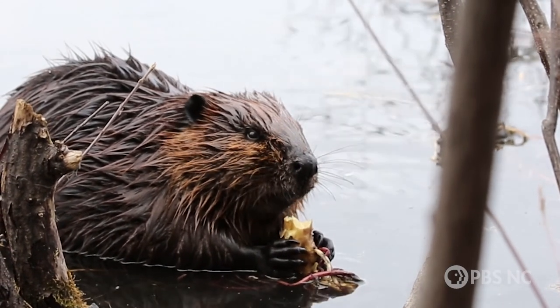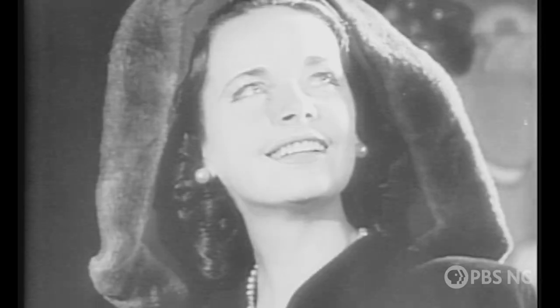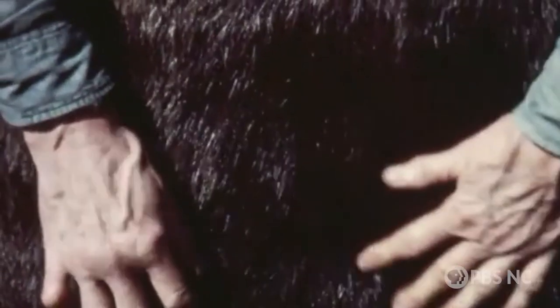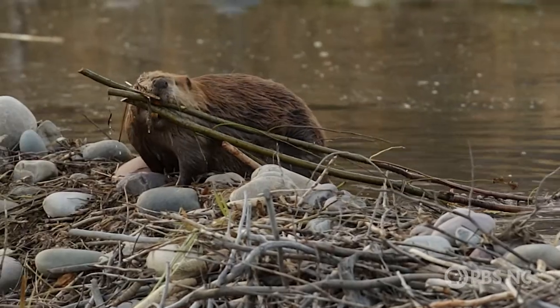North America's relationship with the beaver has been somewhat tumultuous. Starting in the 1500s, humans almost eradicated them from the continent for their fur. But when we did that, we fundamentally altered the landscape. Because it turns out, beavers are one of nature's most prolific engineers.